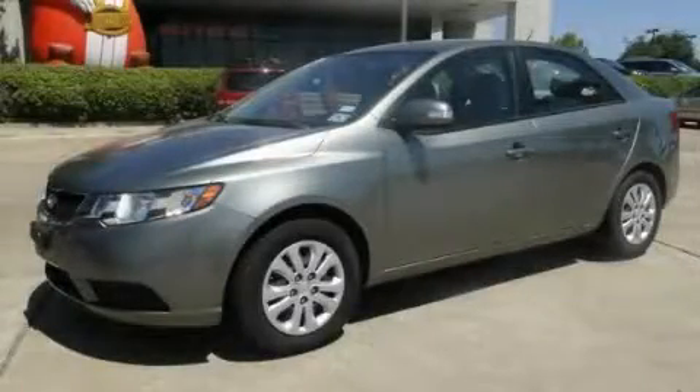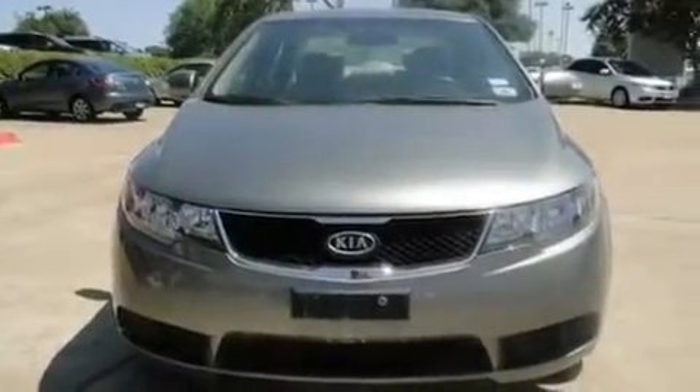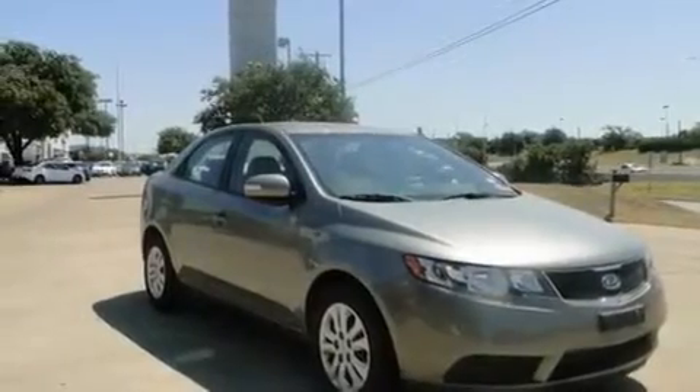This is a 2010 Kia Forte. Its top features include cruise control, a rear window defroster, keyless entry, tinted glass, and 12 volt power outlets.